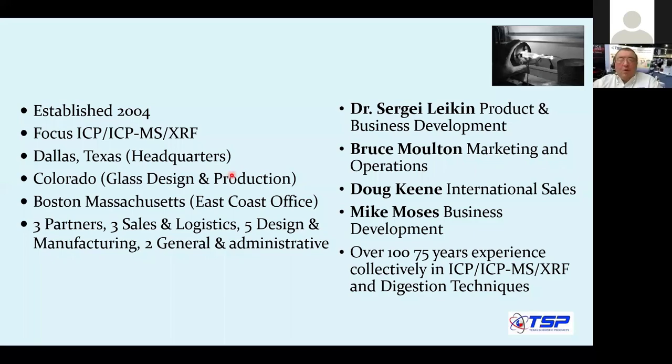We started our company back in 2004, and we have three partners: me, Bruce Moulton, and Doug Keen. Mike Moses, who is here with us, joined us as a business development manager. With all four of us, we had over 100 years of experience collectively in ICP, ICP-MS, and digestion techniques.